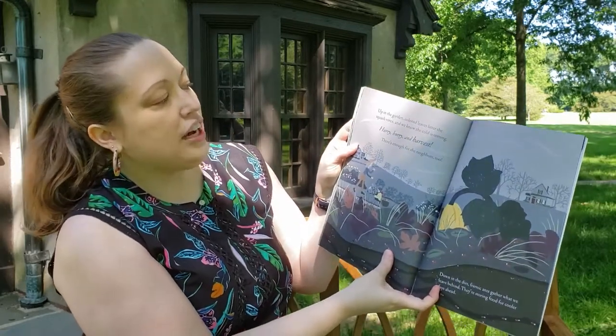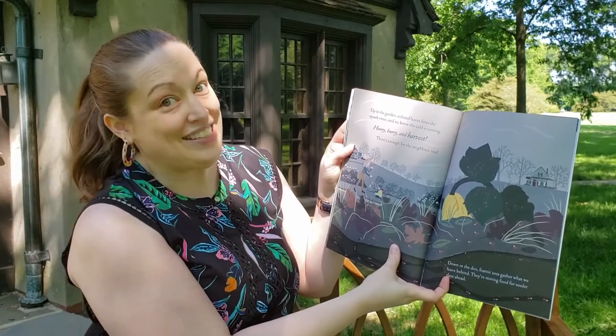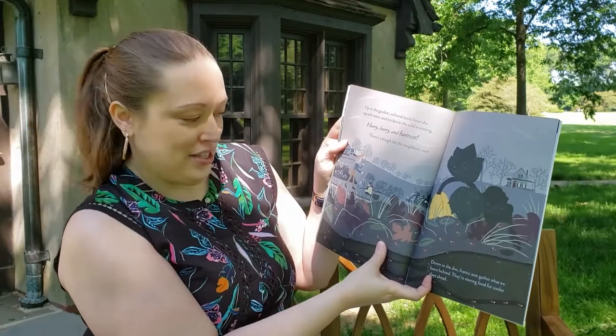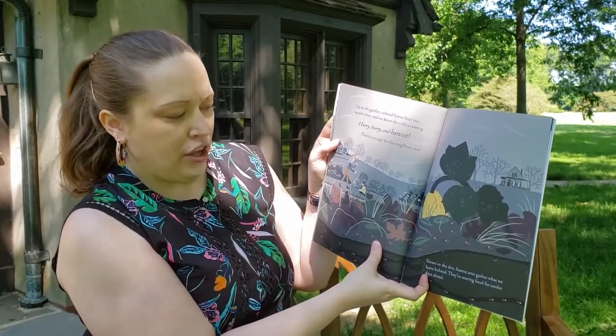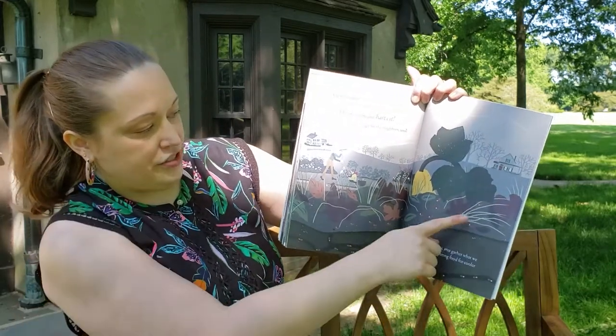Up in the garden, colored leaves litter the squash vines and we know the cold is coming — hurry, hurry and harvest! There's enough for neighbors too. Down in the dirt, frantic ants gather what we leave behind. They're storing food for cooler days ahead — see all those ants!